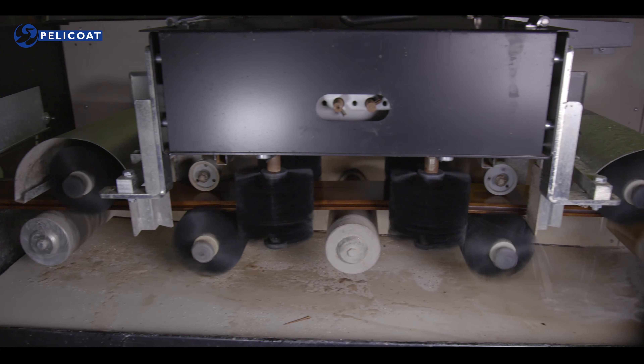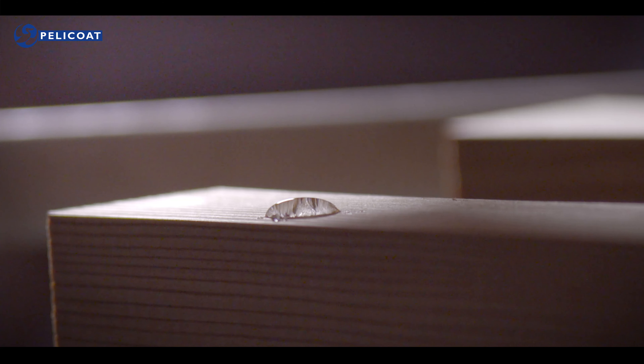Het hout blijft na deze Pelicoat-behandeling op natuurlijke wijze verouderen en vergrijzen en bewaart zijn oorspronkelijke dampdoorlatende eigenschappen.